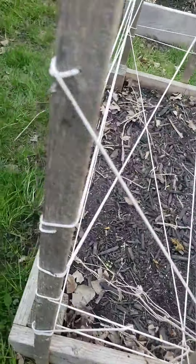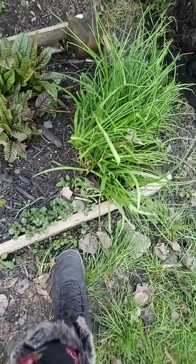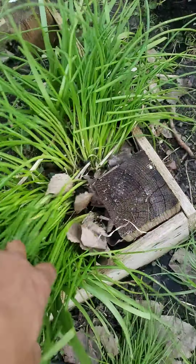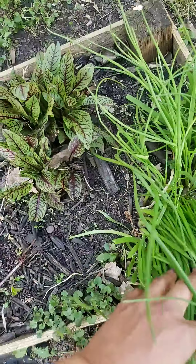I just kind of wanted to give you guys an update of what's coming in, what's coming back, and what I've already done. We have some chives — some three-year-old chives that have been out here. These are just beautiful, and they're delicious. These make beautiful flowers as well.